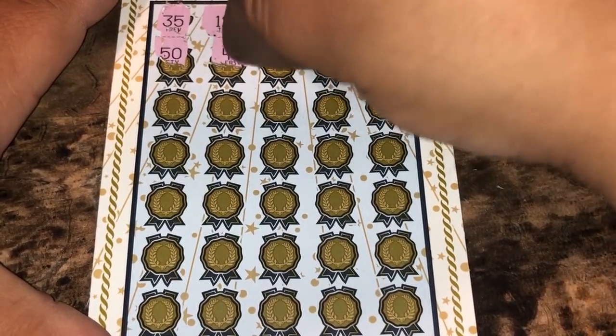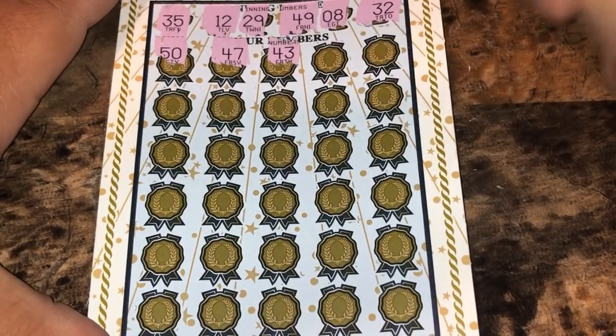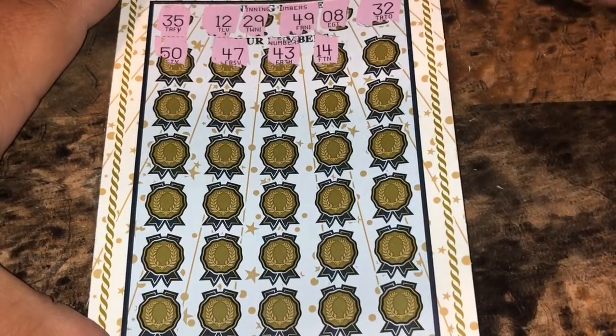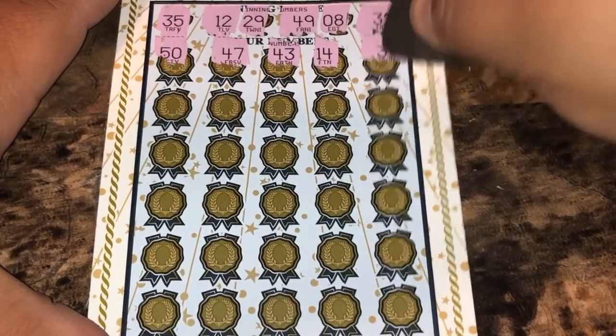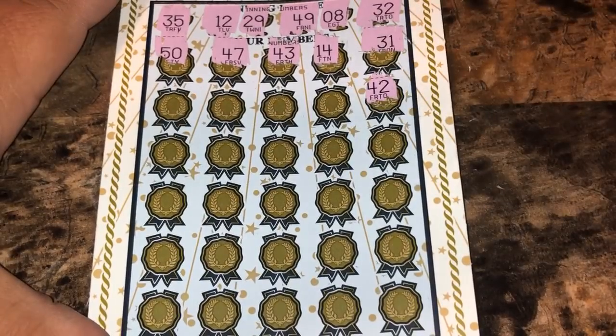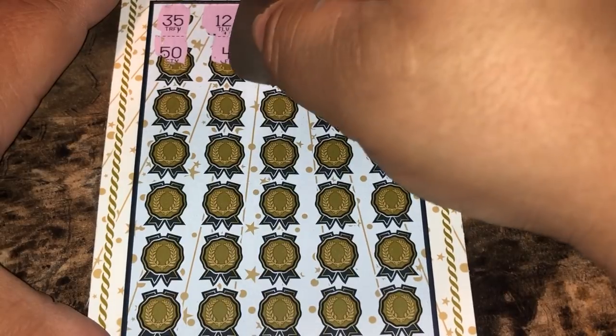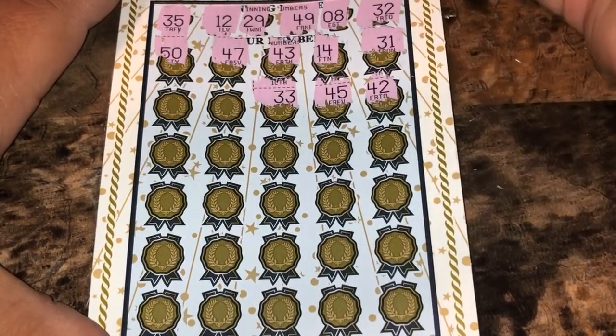Starting off with a one off. 47, 43, 14 — we need 12. 31 — we need 32. 35, 42, 45 — we need 49. 33 — another one off. 37, 17, 46.